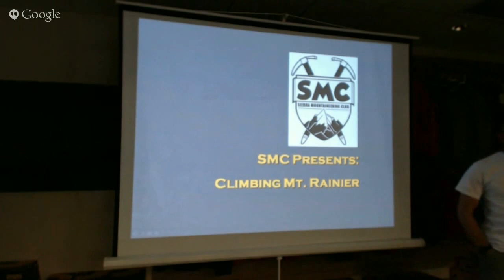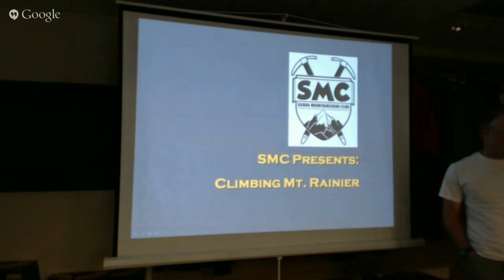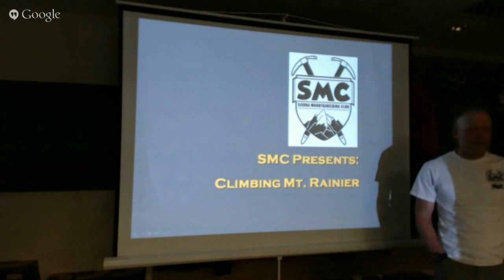We're going to do a seminar on climbing Mount Rainier tonight. I have a couple things for your enjoyment — not referring specifically to the Snickers bars on the table, but we will use those later. We have a map and a book and another map and a book, so you can pass those around as you wish. We're going to present exclusively on the camera and see how that works on picking up sound and the presentation.